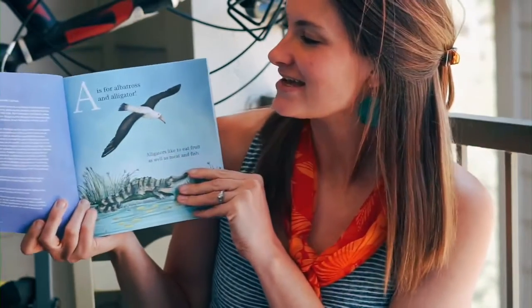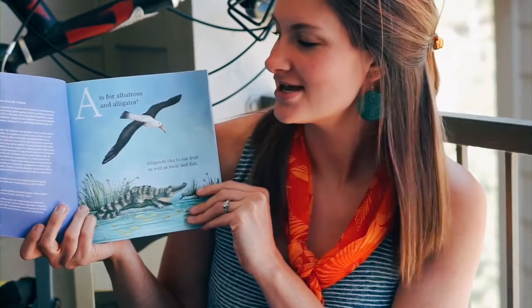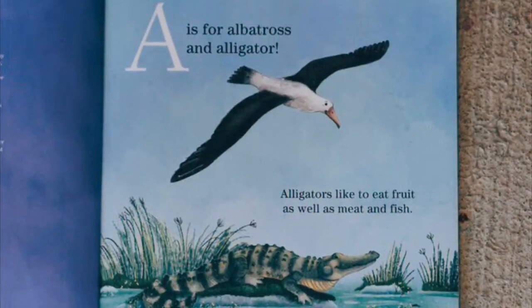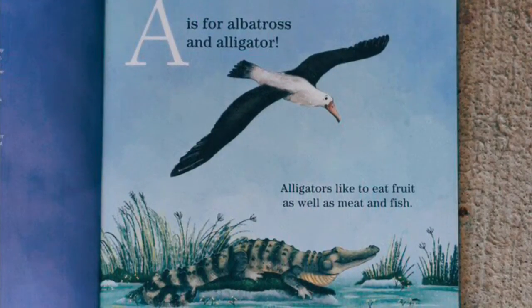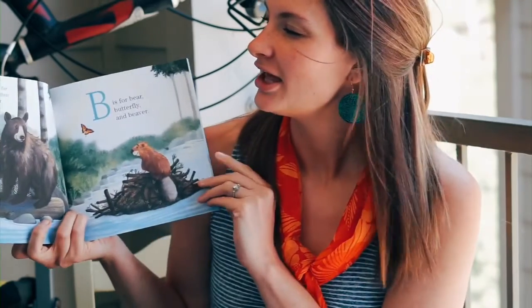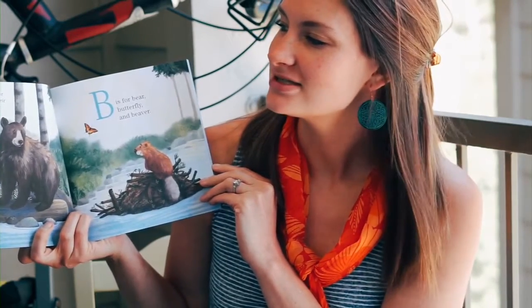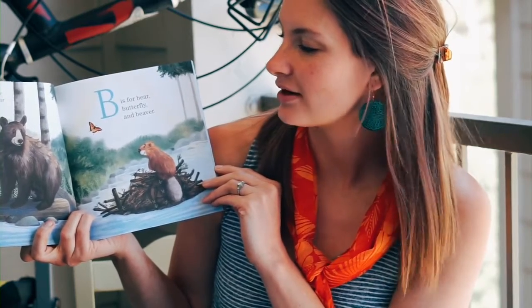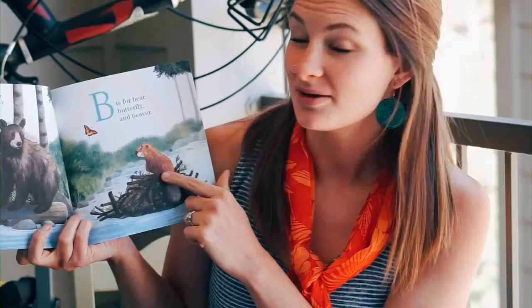A is for albatross and alligator. Alligators like to eat fruit as well as meat and fish. Bears will walk for miles to scratch their backs on their favorite tree. B is for bear, butterfly, and beaver.